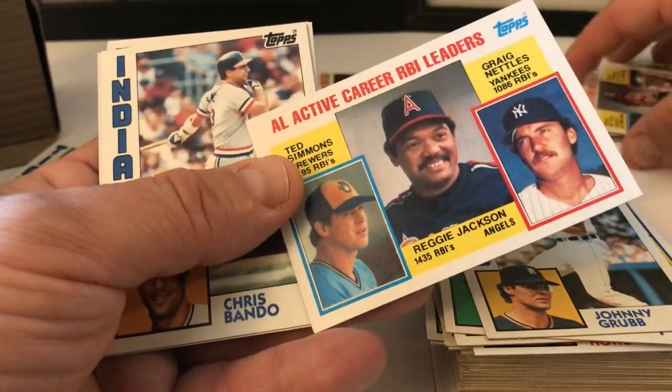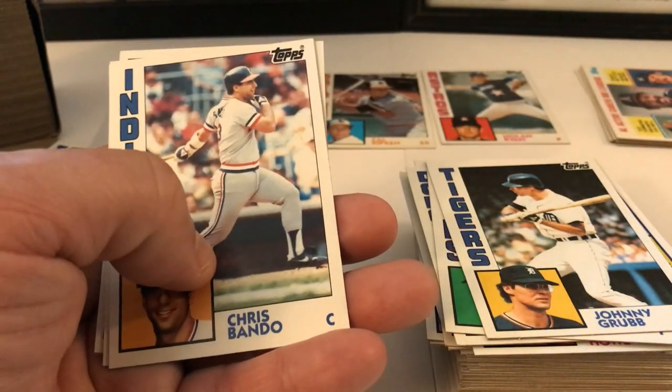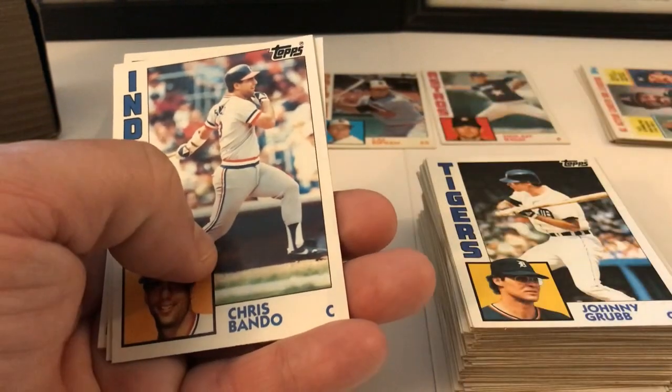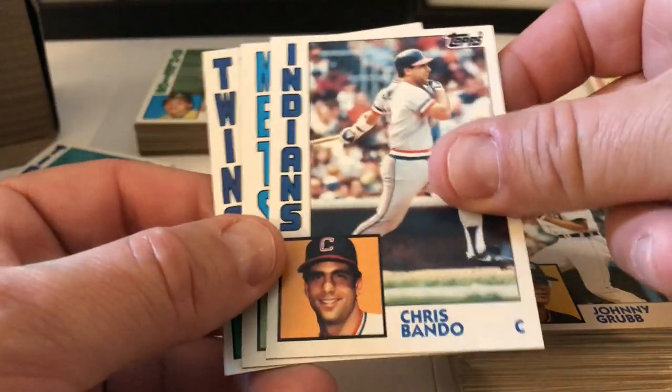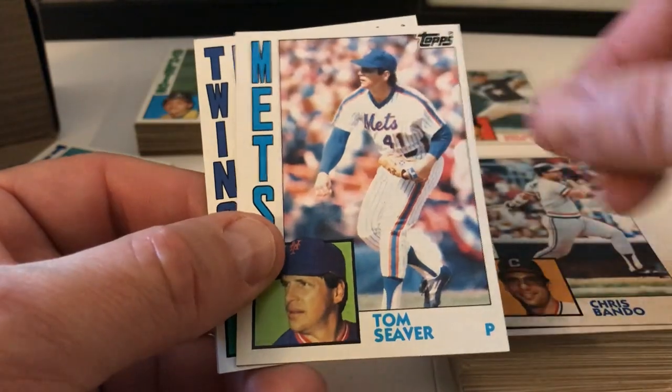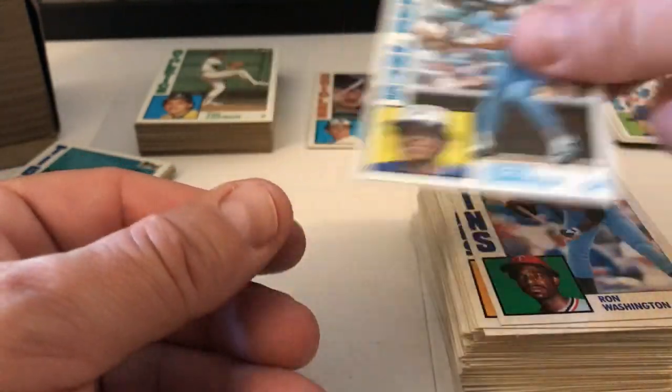Home Run Leaders — Jackson, Simmons, and Nettles. I was so upset about this camera — mentally I wasn't showing it — I skipped over a couple of these cards that had Jackson on them. Chris Bando, Tom Seaver — another one. Ron Washington and Jesse Barfield.